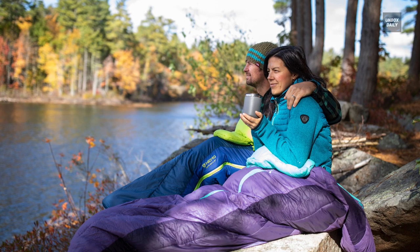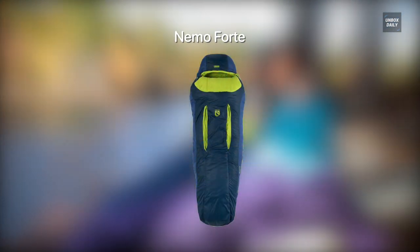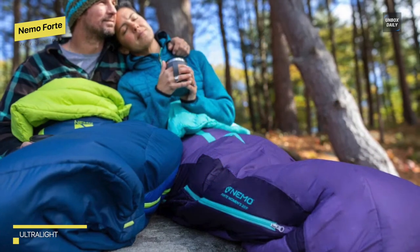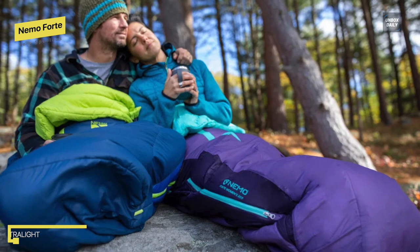Very Spacious: Nemo Forte. This one will provide plenty of room in your pack for other essentials with a minimum weight of 3 pounds and a packed size of 11.5 by 9 inches in diameter. It is designed with luxury features like an integrated pillow pocket. It has Primaloft Rise insulation, which increases heat retention and compressibility.